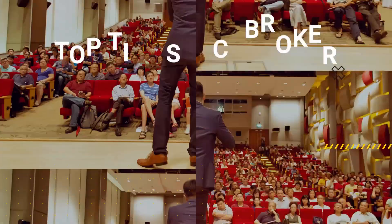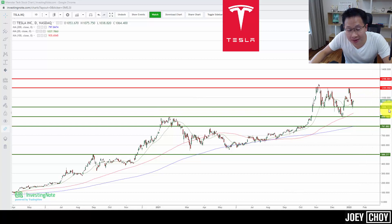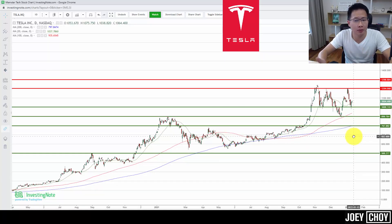Tesla is currently trading at about $1,064. For those new to it, Tesla is one of the leaders in the electric vehicle field — very strong branding. They reported record deliveries just a few weeks back in December 2021. Factories are opening up everywhere around the world with very strong demand. In terms of EV sales, it currently accounts for only about three to four percent of total sales in the US and many parts of the world.